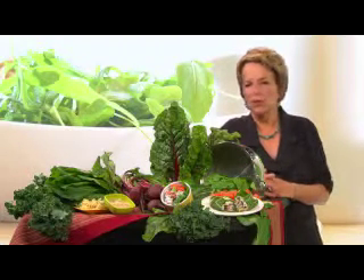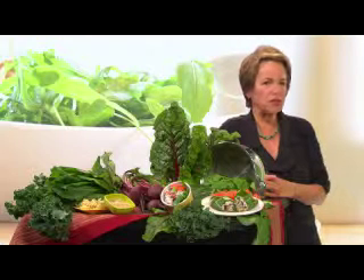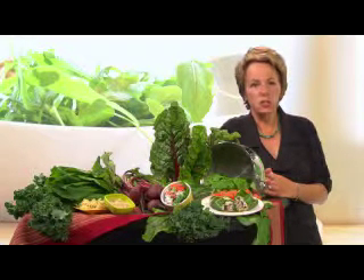Thicker and more strongly flavored collard, mustard, or turnip greens need a longer cooking time and they taste best when cooked in a little bit of broth or with a dash of cider vinegar to mellow out any bitterness. Keep in mind, too, that when you cook leafy greens, they cook down a lot. When they're cooked, you'll end up with about a quarter of the raw volume that you started with, so plan accordingly.